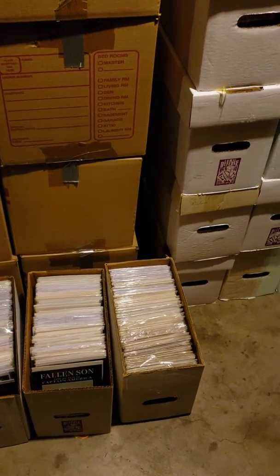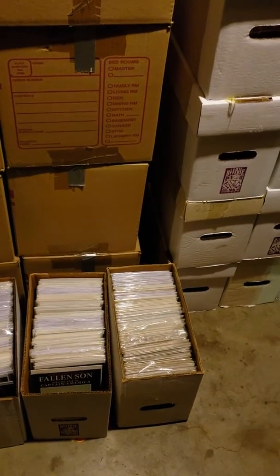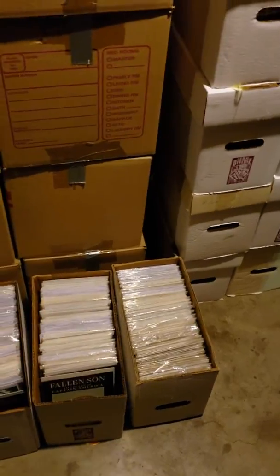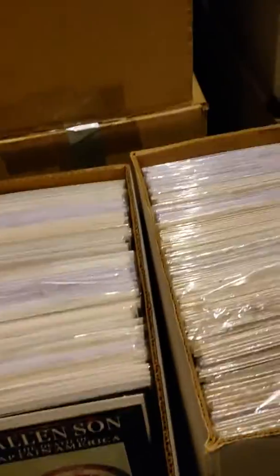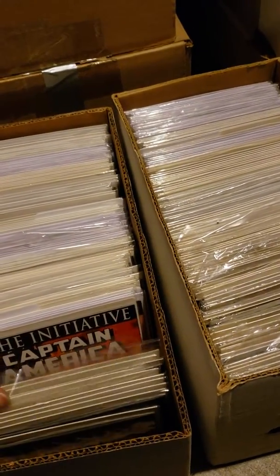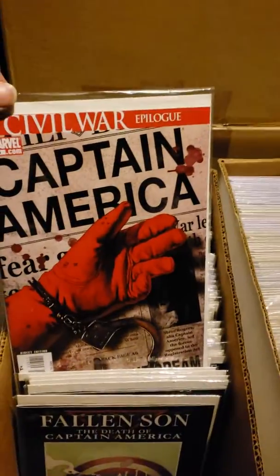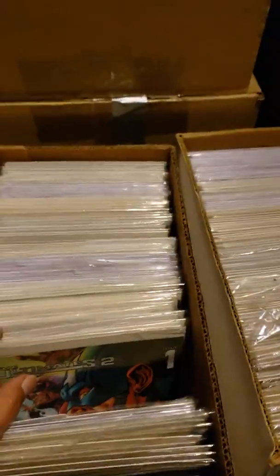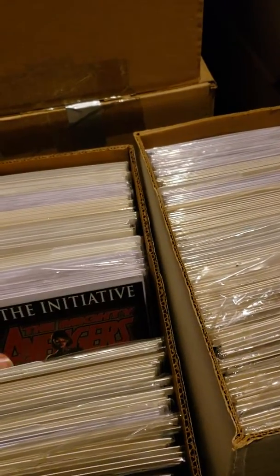All these books are going to be on eBay after I rebag and reboard them and put them in sets for people to collect. The majority of the books are going to be dollar books, but there will be exceptions. Captain America 25 — that's going to be for sale, not a dollar, but it is for sale. And the other book that's hot right now I will not be selling at going price, but will start a little bit under.